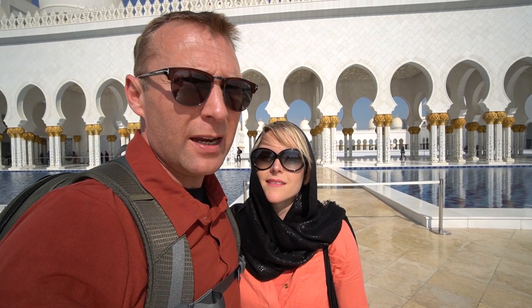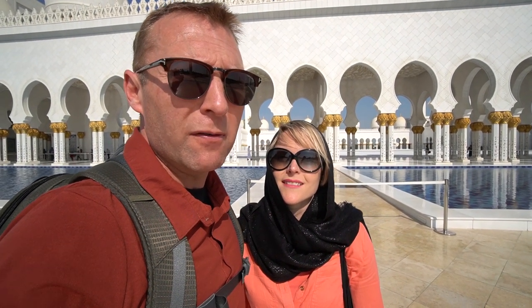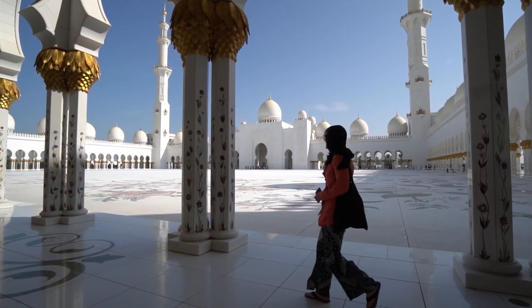So we're in Abu Dhabi and we're at the Grand Mosque. It is amazing. If you come to Abu Dhabi you've got to come to the Grand Mosque — it's absolutely stunning. And it's roasting hot as well.